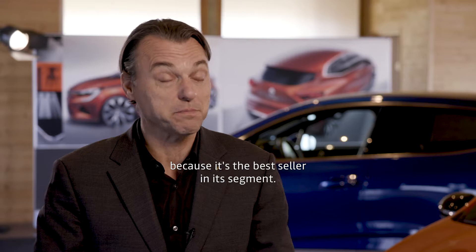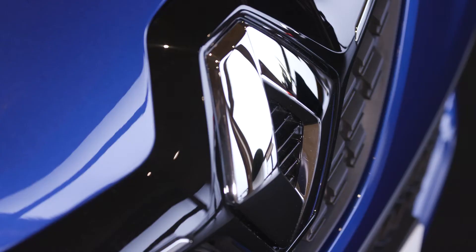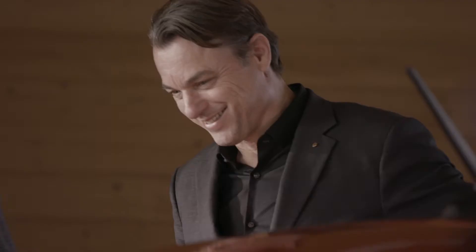The fifth generation Clio is a very important car for us because it's the bestseller in its segment. It's the bestseller in France overall, it's number two in Europe overall, and we need to do our very best to keep it that way.